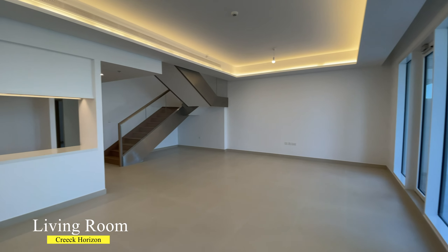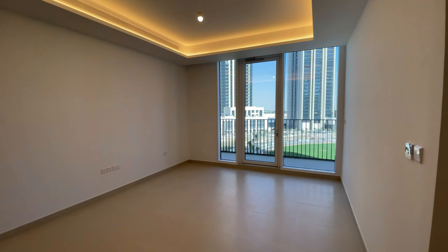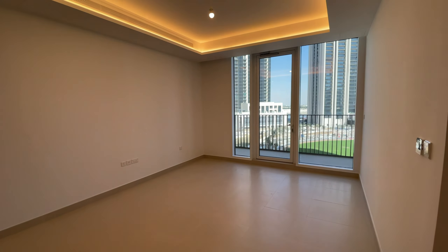Additionally, there is a separate laundry room, guest toilet, and a separate kitchen with space for a dishwasher, American-size fridge, and cooker. The living room in this villa is super big.